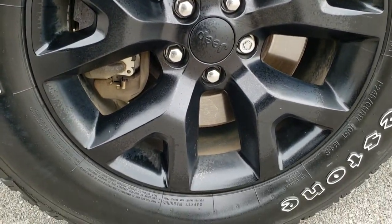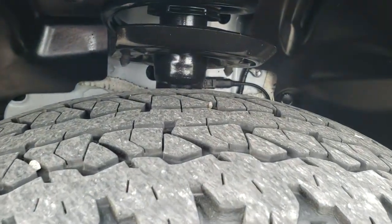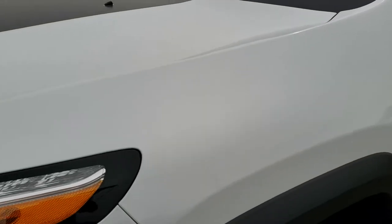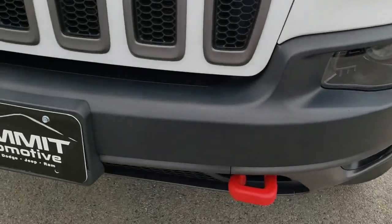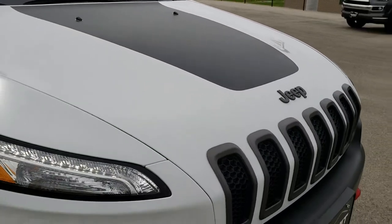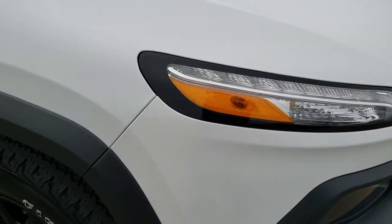It comes with the 17 inch painted alloy rims. Firestone Destination 245-65R17 tires with right around half the tread left. Didn't see any dents or dings on that front fender. Front bumper is in excellent condition. It does have the black hood decal — it's just a sticker so if you didn't like it you could always take it off. That's what it comes with from the factory.